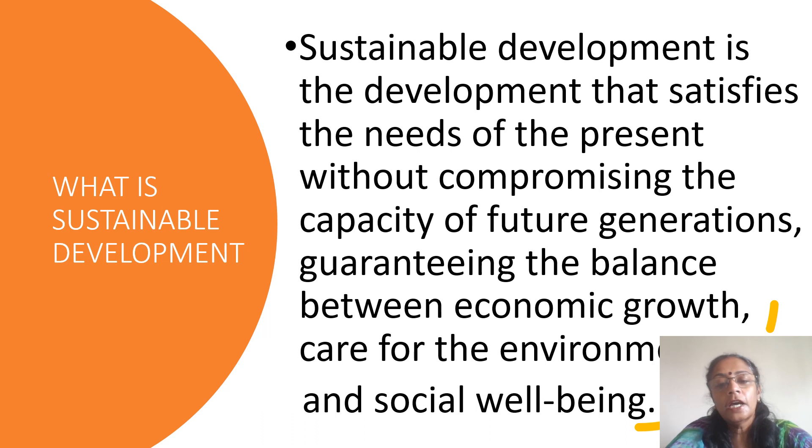What is sustainable development? Sustainable development is the development that satisfies the needs of the present generation without compromising the capacity for the future generation — that is, guaranteeing a balanced economic growth, care for the environment, and social well-being. So it means that while taking care of the current generation's needs, the social well-being and economic growth, we are not compromising on anything which is needed for the future generation. Development in a very systematic method which is good for both the present as well as the future generation.